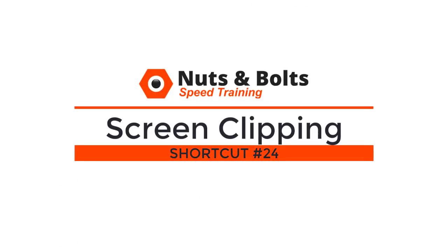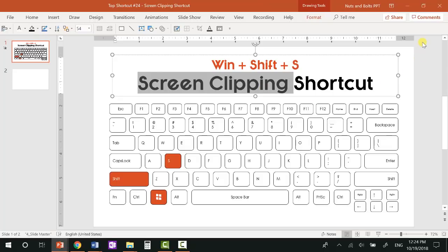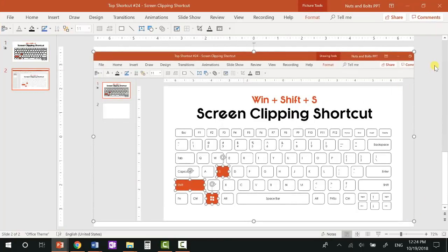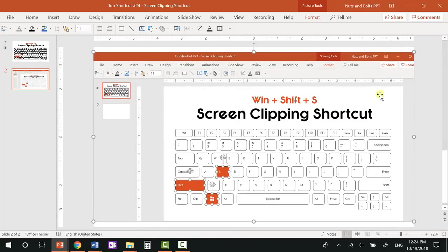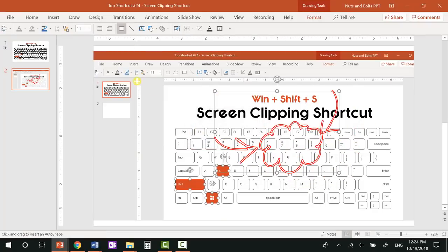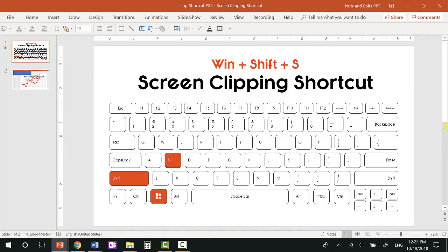Top shortcut number twenty-four, one of my personal favorites: the screen clipping shortcut — Windows+Shift+S. This used to be a OneNote shortcut but now it's built into Windows 10. Windows+Shift+S whites out your screen and you click and drag to snip whatever part you want. If you paste it into a newer version of PowerPoint, you get new slide design ideas — a fast way to create slide backgrounds. You can also use Shift+F5 to present and Ctrl+P as the inking shortcut to annotate on top of your clipping.